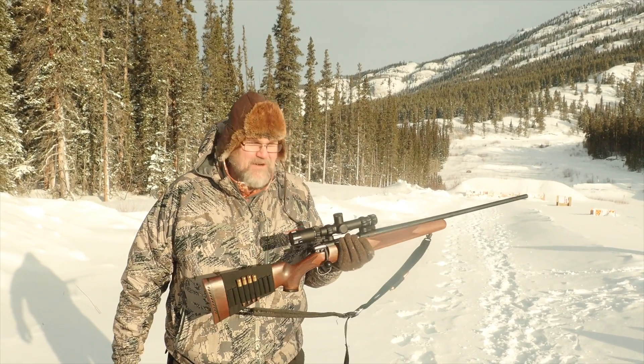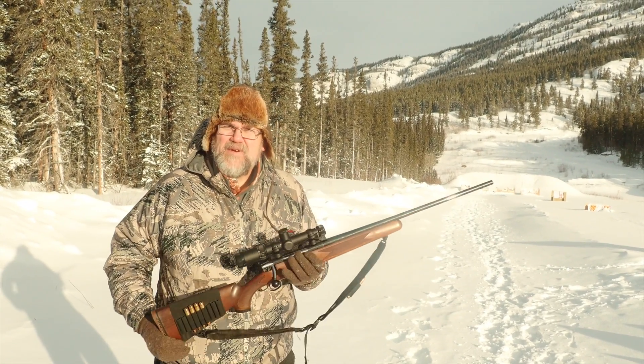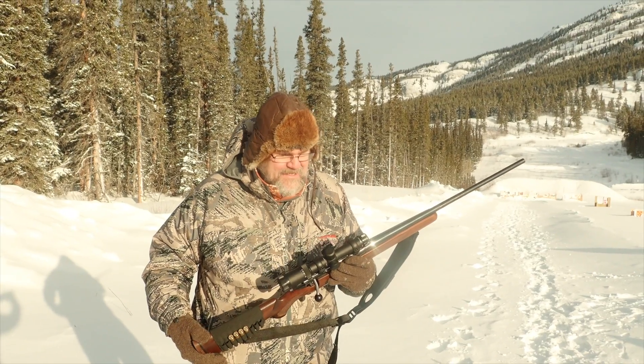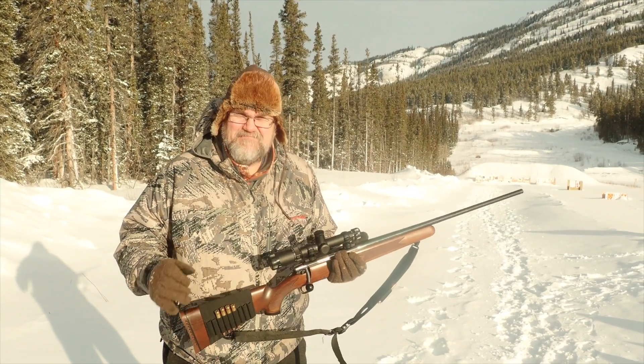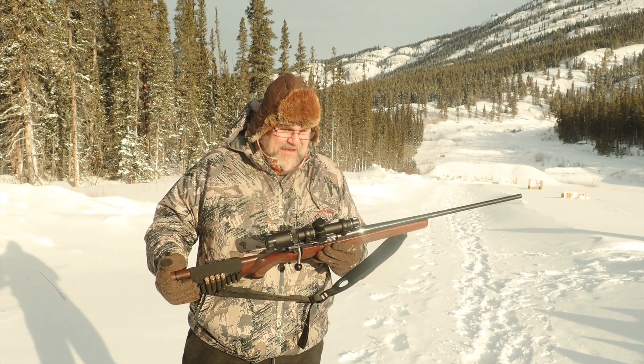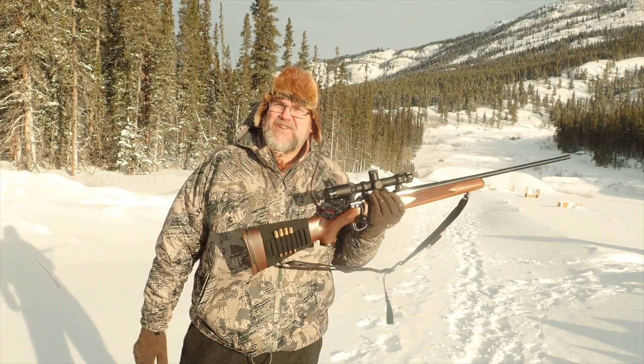I got a Huskama 1-6 — I got the same scope on my 300 Mag. There was a dealer here that had them at a great price. It has a great turret, a great reticle, and it also has an electric dot. So I'll give it a try here today.